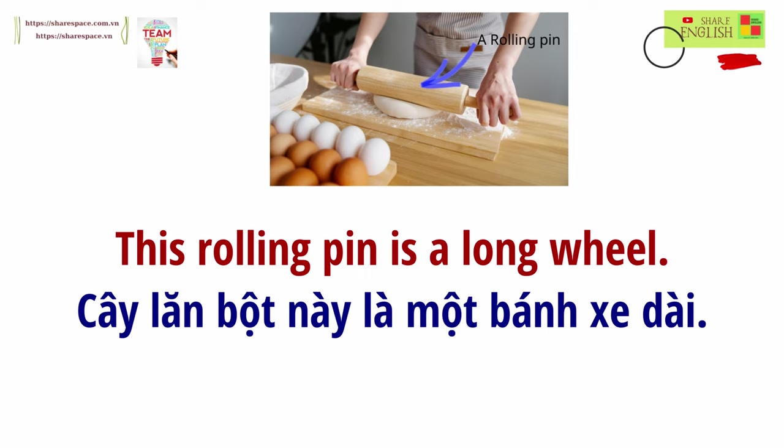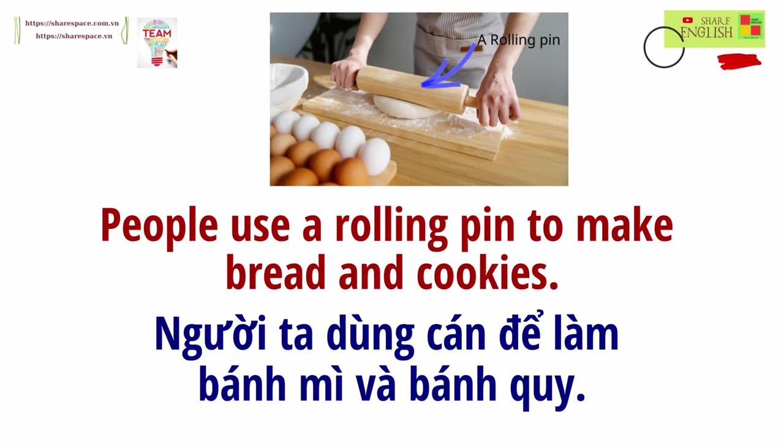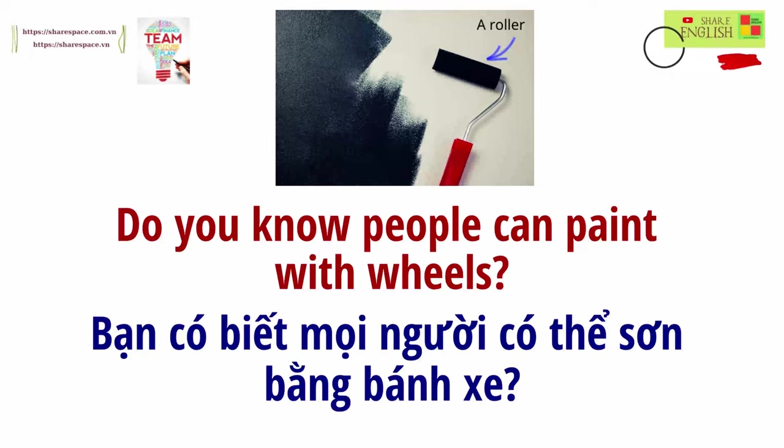This rolling pin is a long wheel. People use a rolling pin to make bread and cookies. Do you know people can paint with wheels?